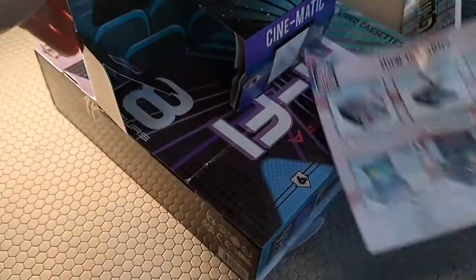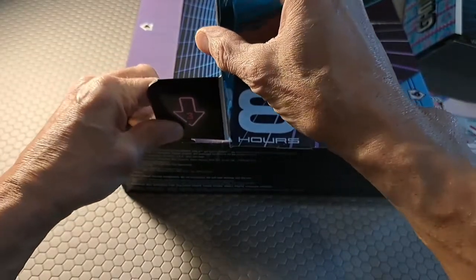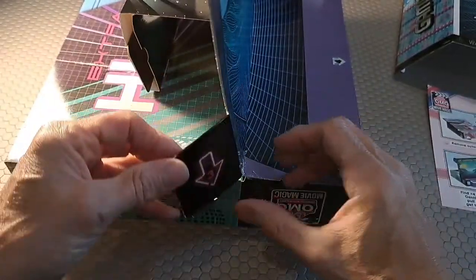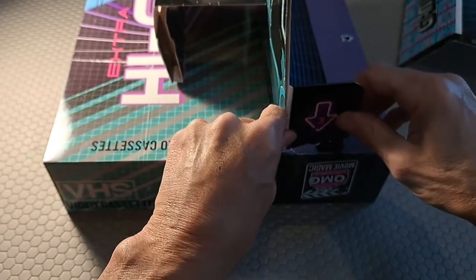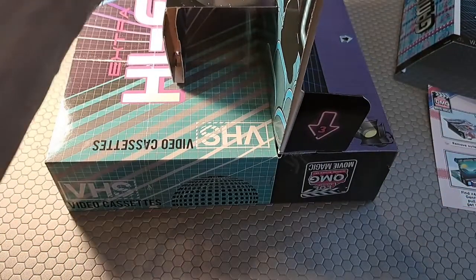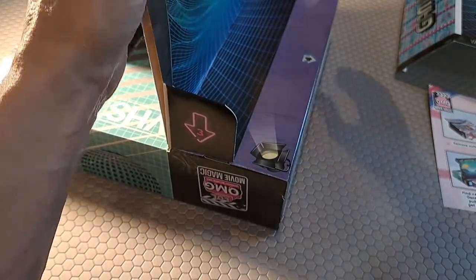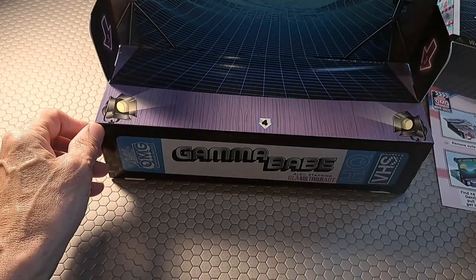They go behind it — they go here, and then this catches. See, that catches on there. What they've done is used two pieces of cardboard here to make it doubly strong to hold that back because it has a resistance in it. Fold it one way — and there you have your stage.